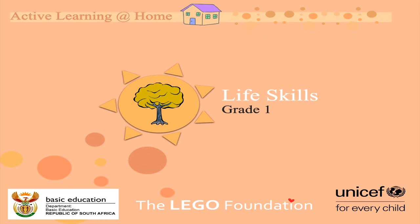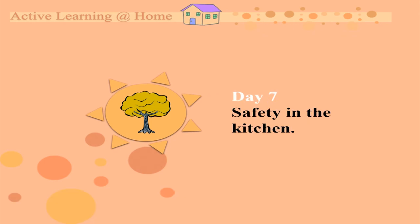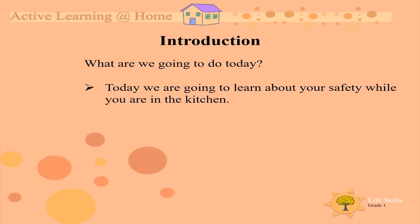Good day, grade ones, mommies and daddies. Welcome to another active learning at home life skills lesson. The topic of the day is safety in the kitchen. Today we are going to learn about your safety while you are in the kitchen.